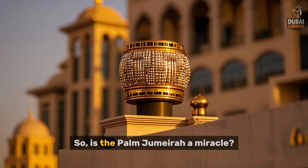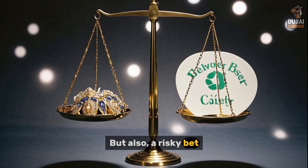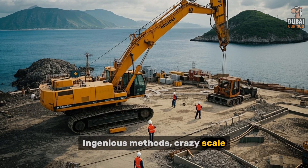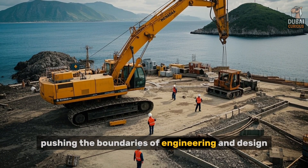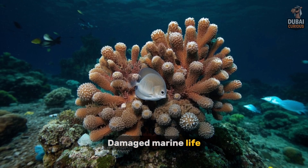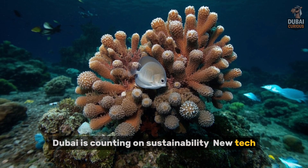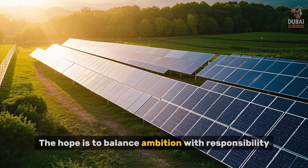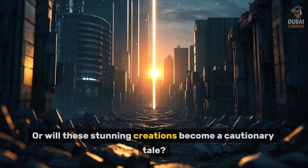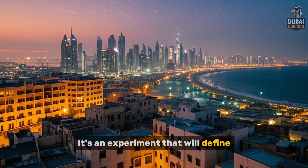So is the Palm Jumeirah a miracle? Absolutely — a testament to human ambition without a doubt, but also a risky bet. Dubai essentially sculpted land from the sea using ingenious methods at crazy scale, pushing the boundaries of engineering and design. But there's a cost: changed coastlines, damaged marine life, a debt to nature that will eventually need settlement. Dubai is counting on sustainability, new tech, and investment in renewables to balance ambition with responsibility. The world is watching, waiting for the answer — it's an experiment that will define Dubai's legacy.